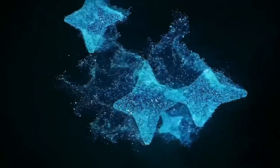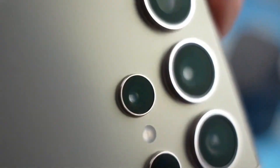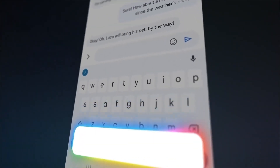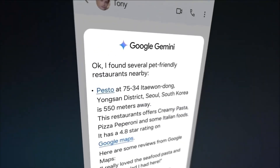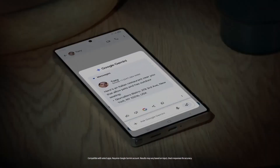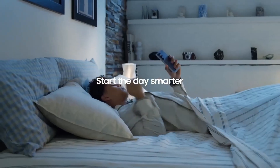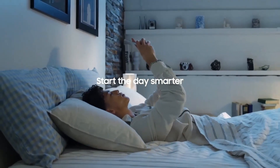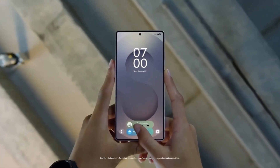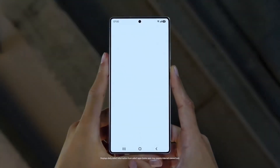One of the standout features of the Galaxy S25 series is Galaxy AI, included free of charge through 2025. This advanced AI capability enhances the user experience by offering features such as night video with audio eraser, an innovative tool that allows users to capture stunning videos in low light while reducing both video grain and background audio noise. Samsung has also upgraded the selfie cameras for lifelike skin tones and textures, ensuring top-notch photo quality.